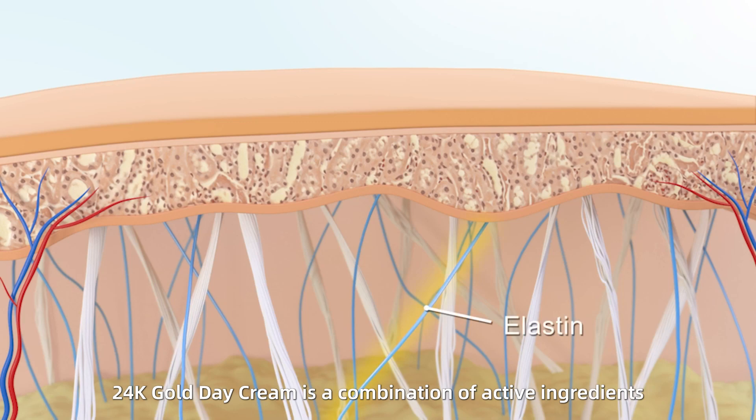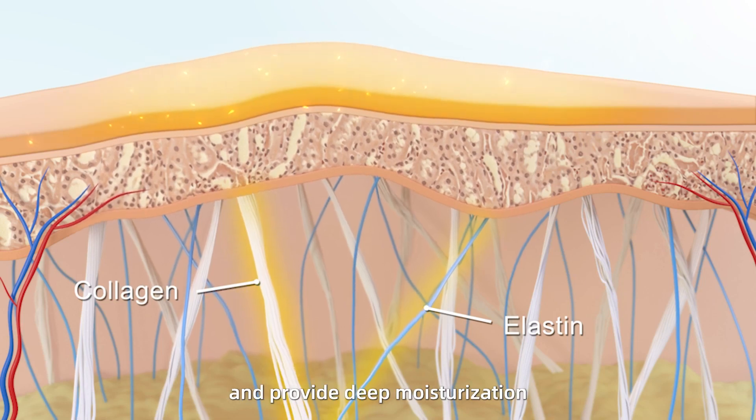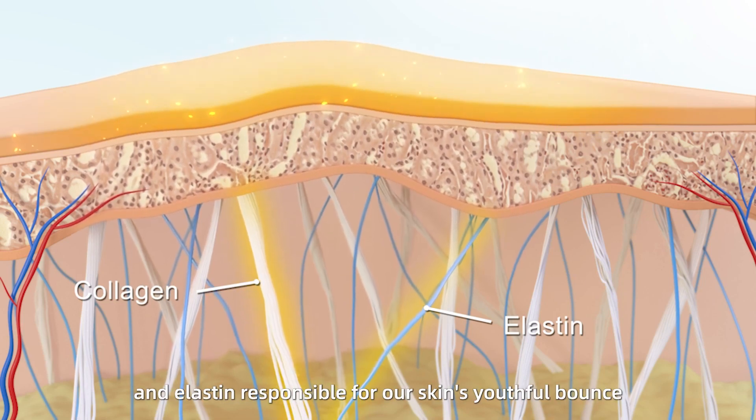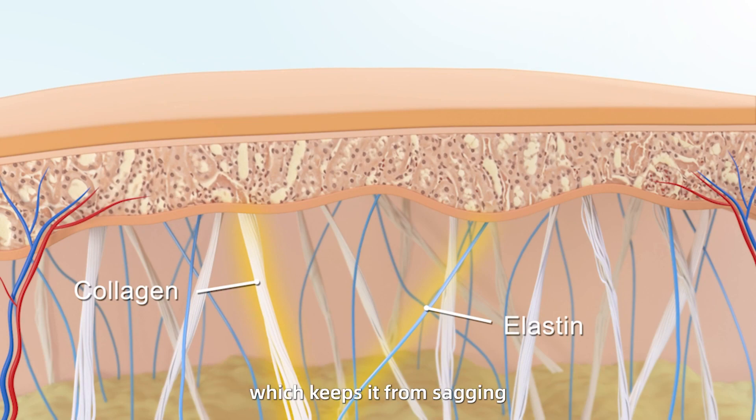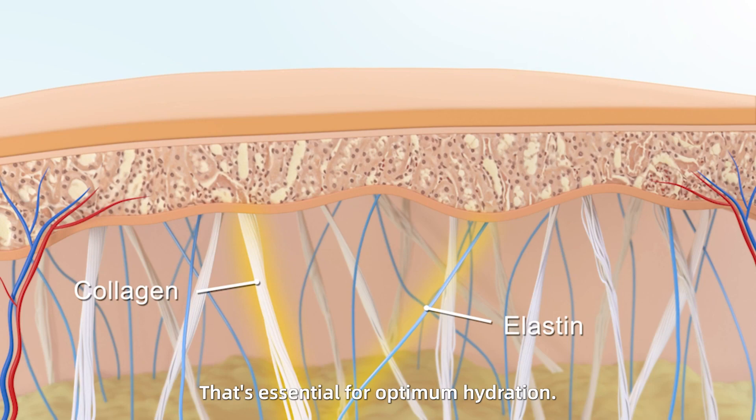24K Gold Day Cream is a combination of active ingredients that support the skin's natural repair function and provide deep moisturization. Elastin, responsible for our skin's youthful bounce, keeps it from sagging. Proteins that maintain our firm and supple complexion while we're young, and also naturally present, is hyaluronic acid, essential for optimum hydration.